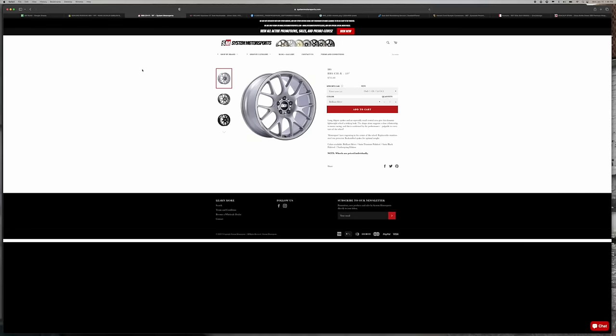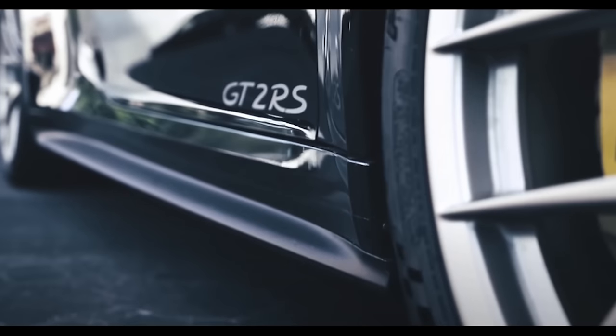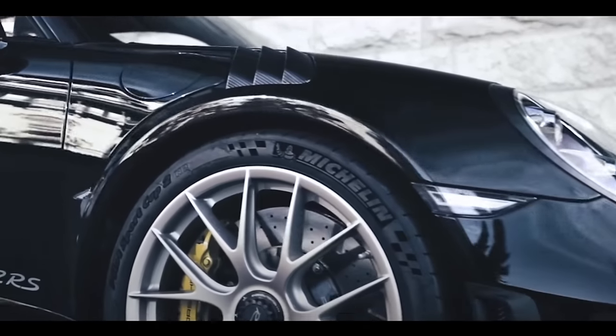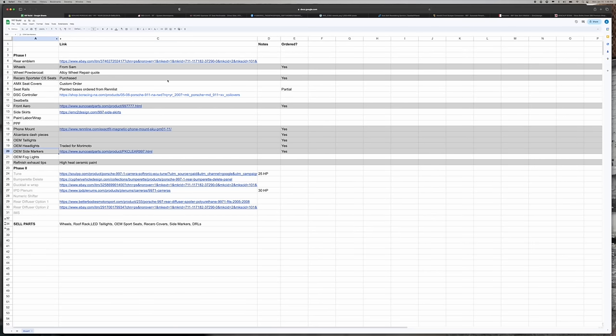We're going to put CHRs on — I picked up a set of 19s from a friend here in Atlanta. We're also going to refinish those. The wheels will be powder coated in Weiss gold, which is basically a white gold — it's a Porsche color, code around 593539. It's the color of those GT3 and GT3 RS wheels. I think it's super sharp and it's going to go very well with what I'm doing to the exterior. I'll be matching the badging to the Weiss gold as well.